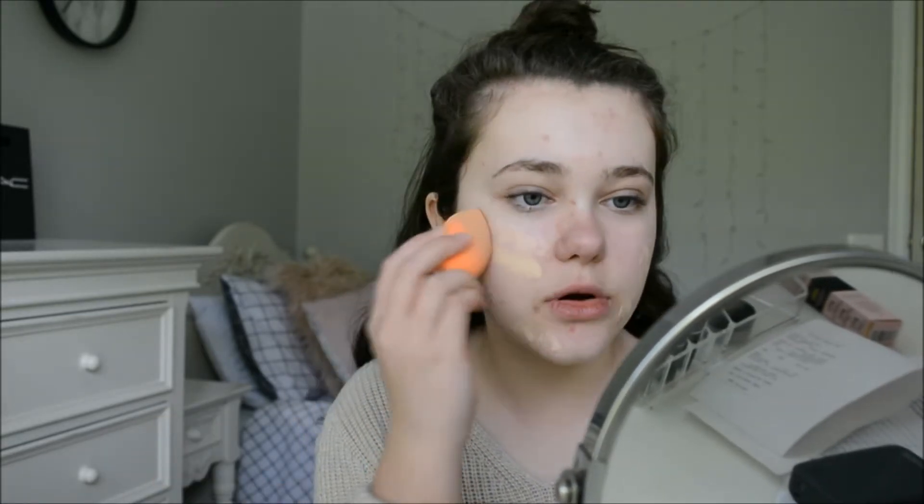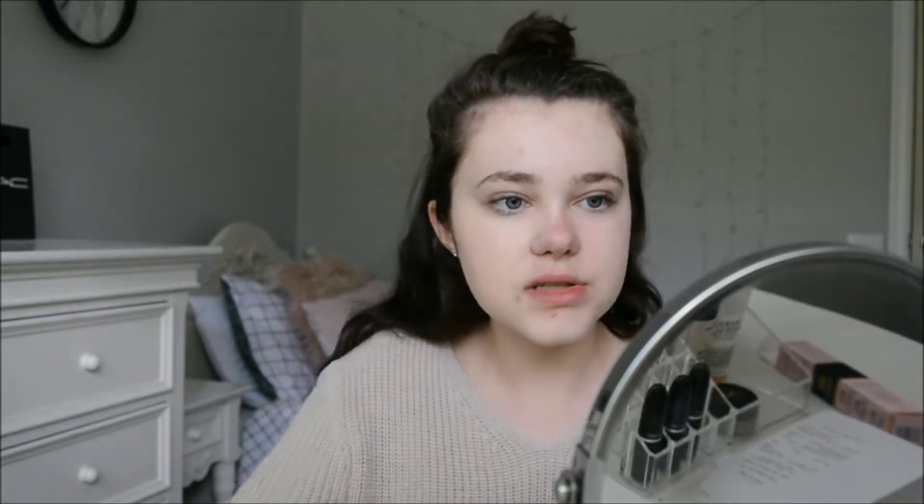Foundation time. I'm using my favorite Too Faced Born This Way Undetectable Medium to Full Coverage Foundation — my shade is Snow. I'm using the Real Techniques Beauty Blender. I'm just going to dot this on — start with a small amount and then build my way up, putting a bit more on the side and on my forehead. I love this foundation, I use it all the time. Make sure you put it down your neck — you don't want to have a different shade on your neck.